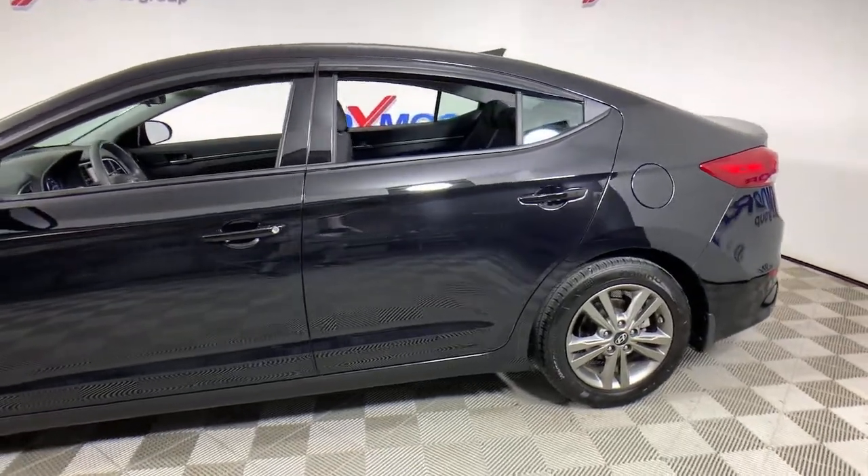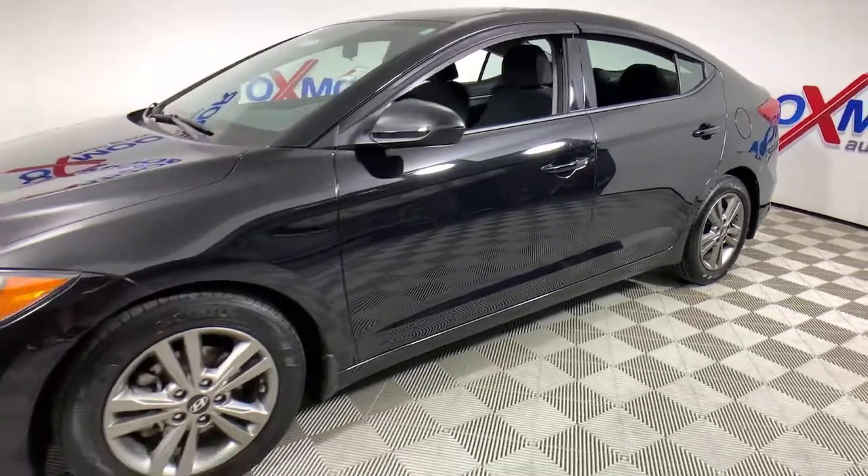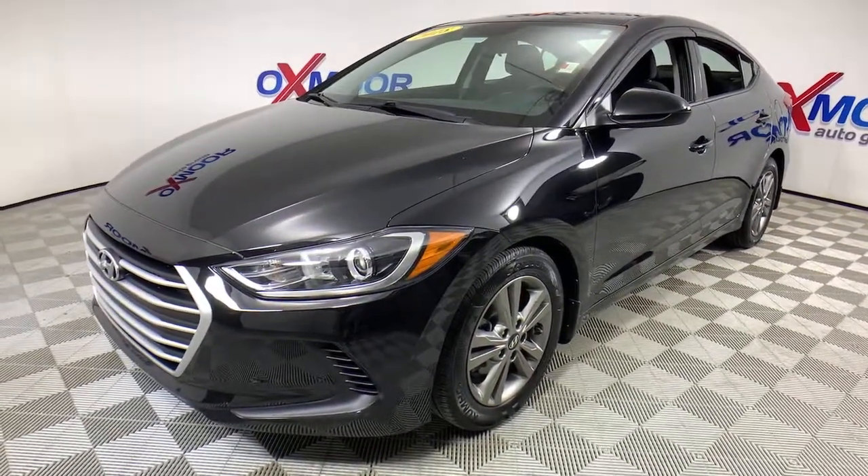Can you see yourself in the 2018 Hyundai Elantra? With less than 45,000 miles on the odometer, this vehicle stands out from the rest.